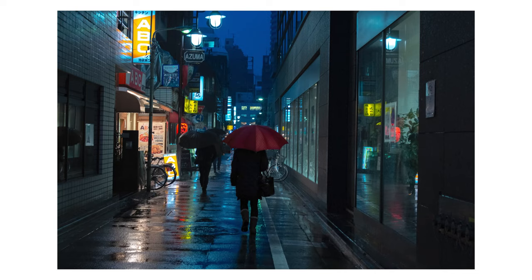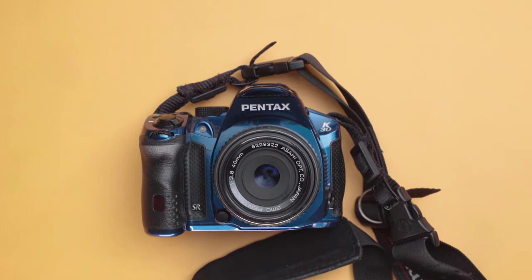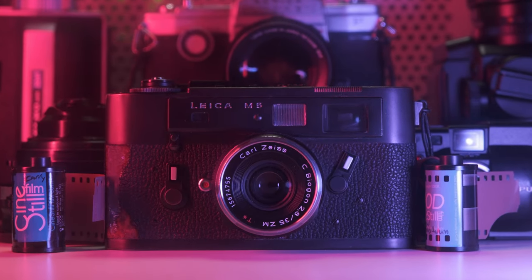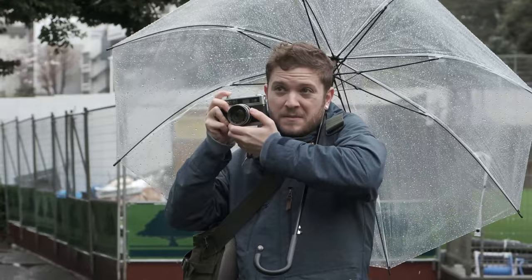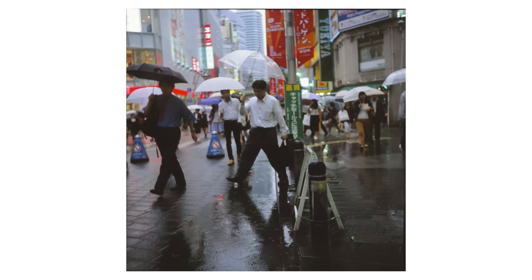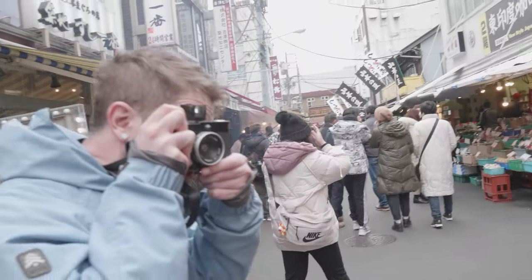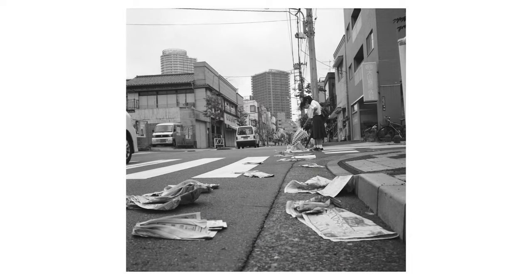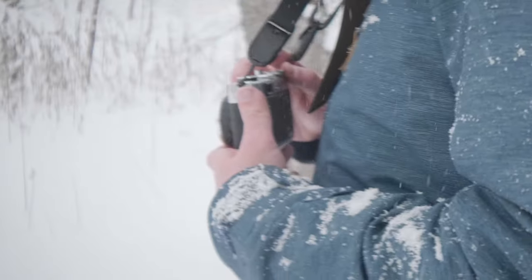The theme of my first photo project was on umbrellas, and mostly taken in the rain or snow. At the time I was using a weather-sealed digital Pentax, but have since found that film is a better option for street photography. The format does present some challenges in adverse weather and it's easy to miss that decisive moment, but the beauty of film cameras is in their simplicity and ease of use, which makes them great choices for capturing these fleeting moments on the street.